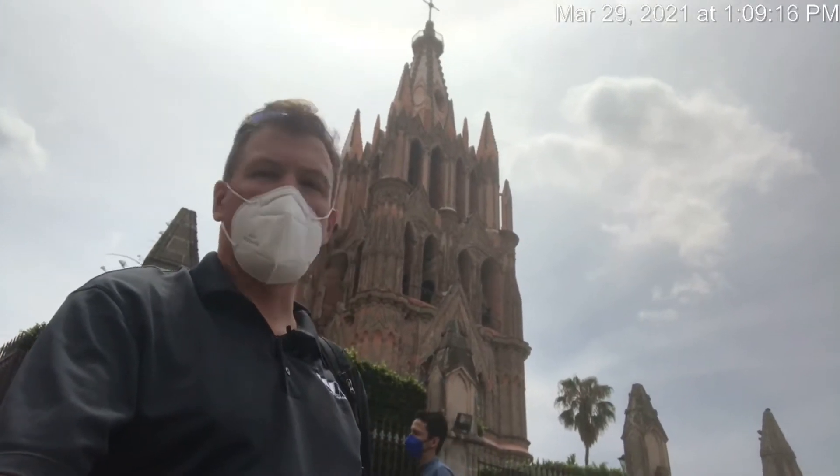So behind me is the Church of San Miguel, and we're going to go inside. There are a lot of people here, so we'll see how it goes. It's quite a busy day.